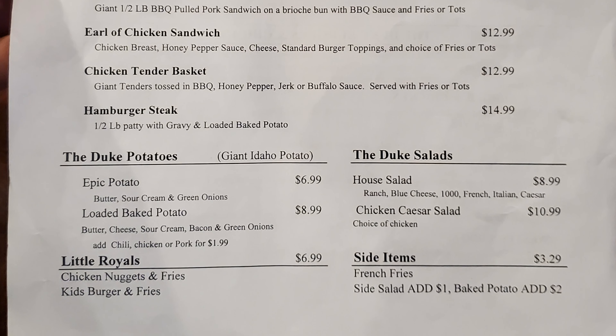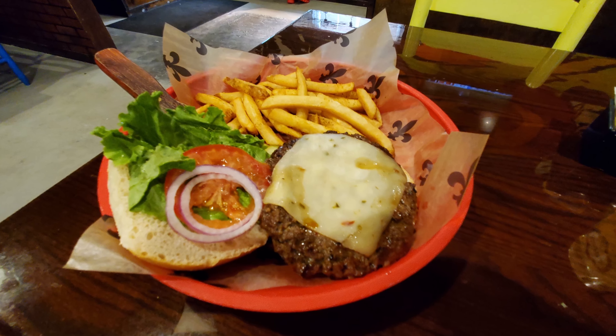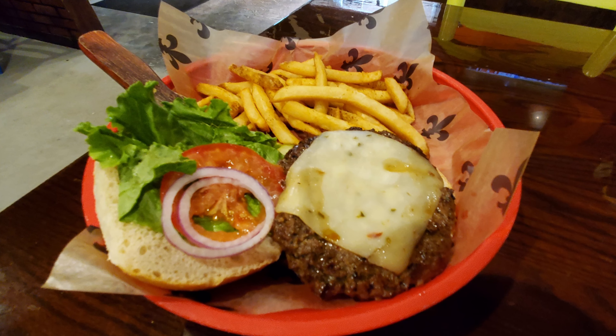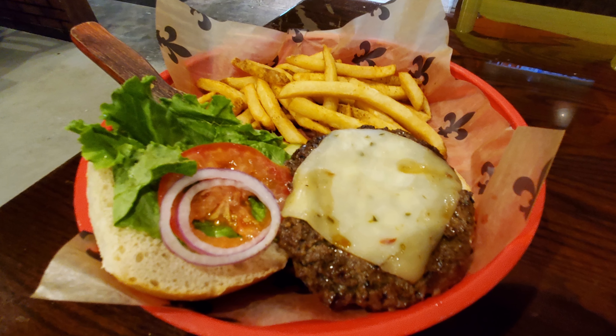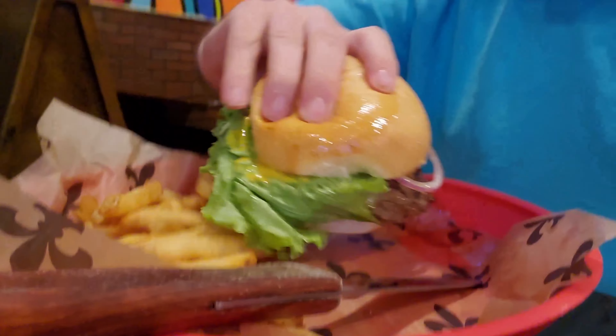Little royals with chicken nuggets and fries, kids burger and fries, side items with french fries, side salad or baked potato. So I got the Royale, a half pound cheeseburger with pepper jack cheese, with standard toppings, along with choosing the sourdough bun option.